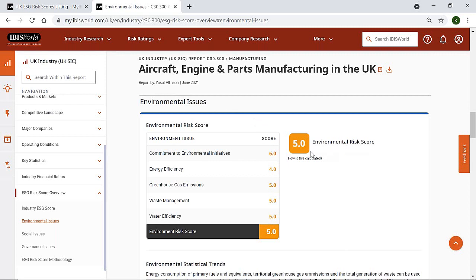The environmental issues section of our ESG risk scores is split into five categories: commitment to environmental initiatives, energy efficiency, greenhouse gas emissions, waste management and water efficiency. You can use these individual risk scores to assess the extent to which your potential suppliers are striving to improve their environmental credentials.